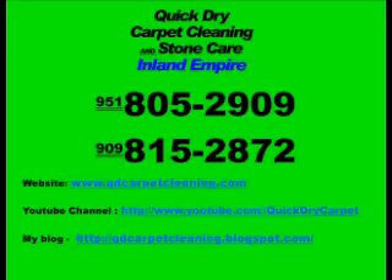Then we'll go back over to work a bit more around the edges if necessary. Finally, we rake and groom the carpet to help it dry. If you have any questions or comments, here's our contact information. Thank you.